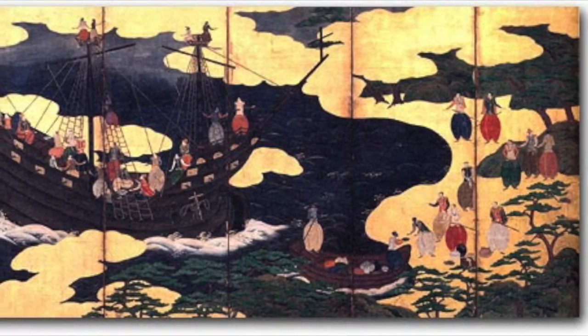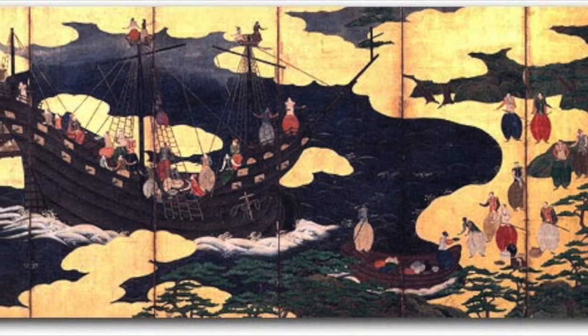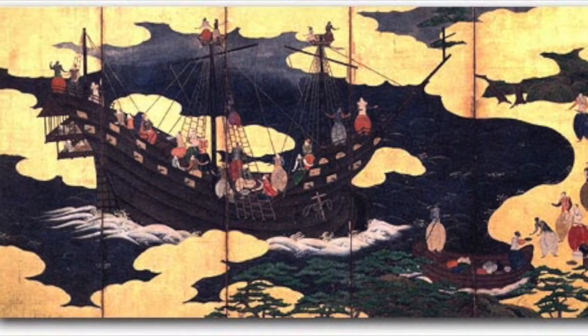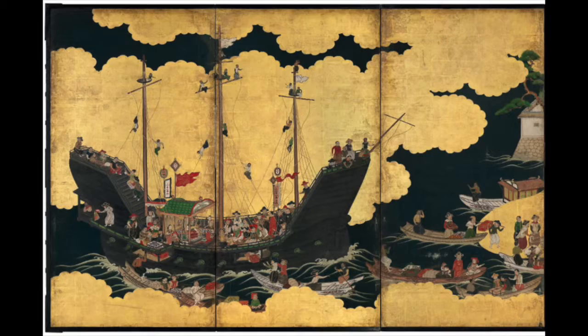With the rise of folding screens as a status symbol, along with increased access to travel by sea for trade, it is no wonder that Western travelers would marvel at the Japanese folding screen. In 1543, several Western traders came to Malaysia from Portugal and immediately took an interest in the incredible Japanese screens.